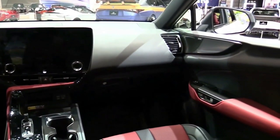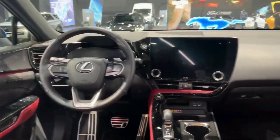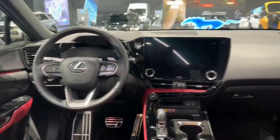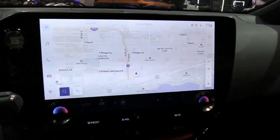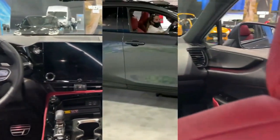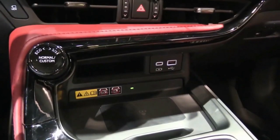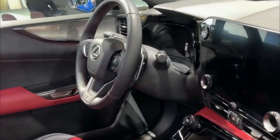The 2022 model brings four powertrain options to the table, doubling the number available in its predecessor. First up is the NX 250, where a 203-horsepower inline-4 from the Toyota RAV4 caters to those who don't care what's under the hood as long as it works reliably. Things get interesting in the NX 350, which has a 2.4-liter turbocharged I4 with 275 horsepower and 317 lb-ft of torque — a serious improvement over the last-gen model.